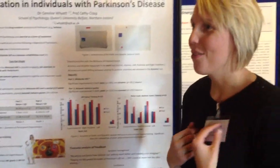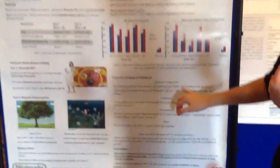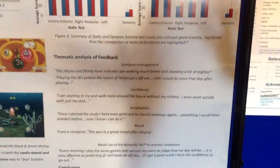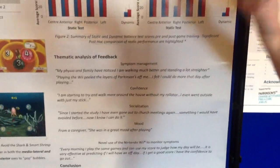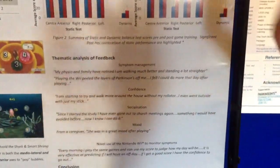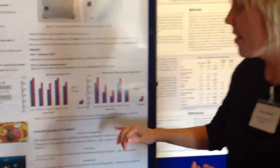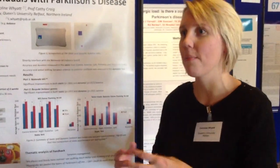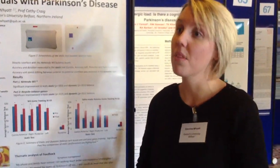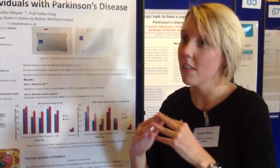As a psychologist, what I also found really interesting was the thematic types of feedback. We found that people experienced real boosts in their confidence and in their ability to communicate with other people. One person actually said to me, 'I found my voice again, I feel strong in myself again.' It increased socialization, because obviously you're playing with your grandkids or your partner. And then we even had some people who were using it as a way of monitoring their own symptoms — for example, playing set games in the morning and then using their score to see how their day would progress.